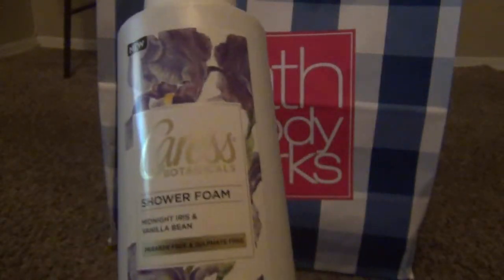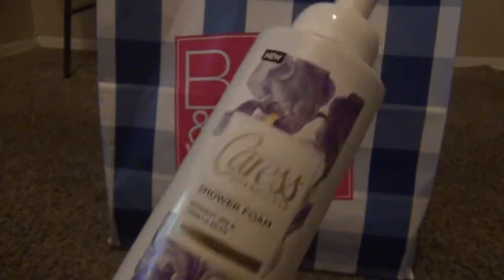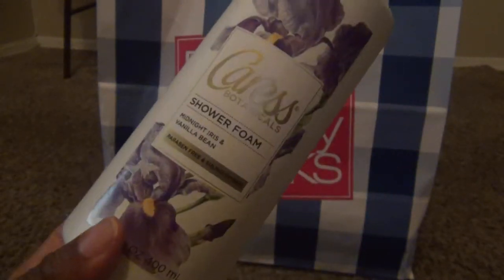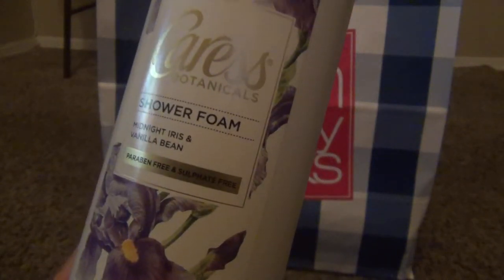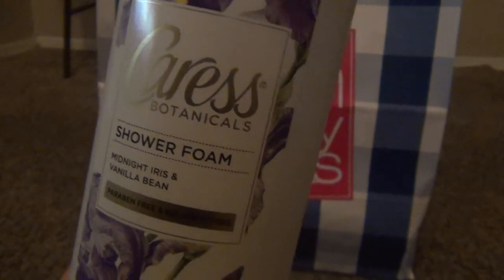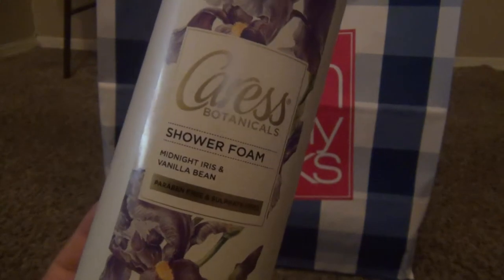This is not from any group or store — I got this Caress sour foam in Moonlight Iris and Vanilla Bean. It smells like old lady perfume to me. I am not a fan of it. Caress usually has good scents but this one is not good for my preference. It does lather up really well. I think it was around six or seven dollars. They only have two scents in this line — the other is Japanese Blossom, which is what I should have gotten. Instead I went with the Midnight Iris and Vanilla Bean and I smell like somebody's grandmother.